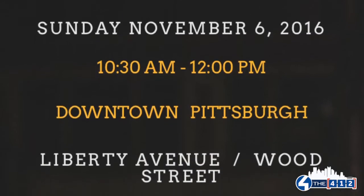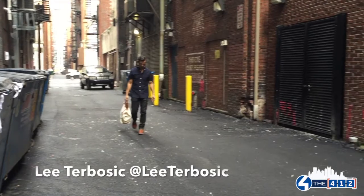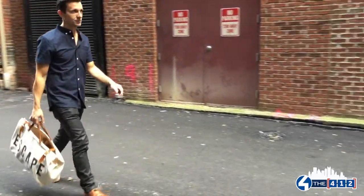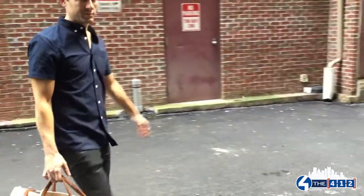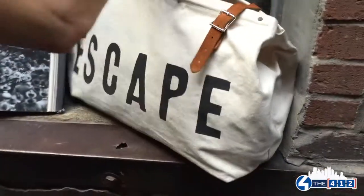Do you feel like this whole feat is like a pinnacle moment of your career as an artist? You know what, I think this is something I'll look back on later in life and be extremely happy with — the idea of taking this journey and this challenge to create this moment in time in this city.